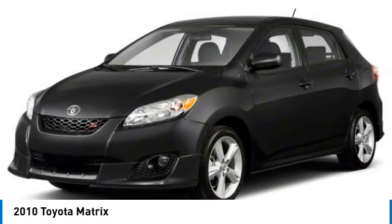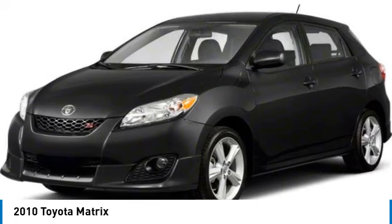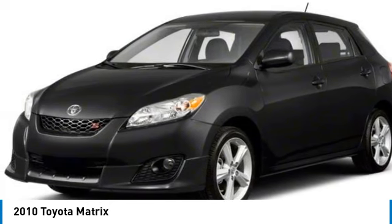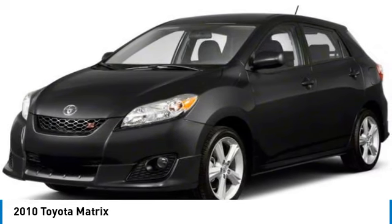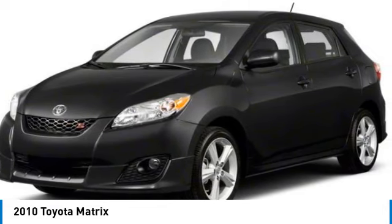Stop by and take a look at the 2010 Matrix. Fuel efficient and practical, the Toyota Matrix boasts a cavernous 48.9 cubic feet of cargo space and convenient anti-slip rubber strips in the cargo floor.